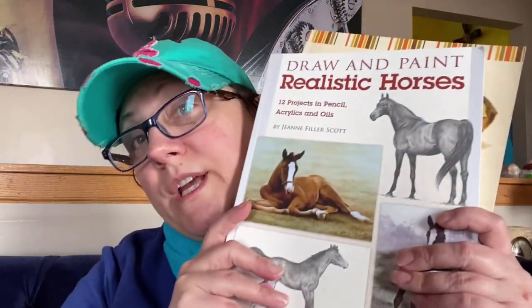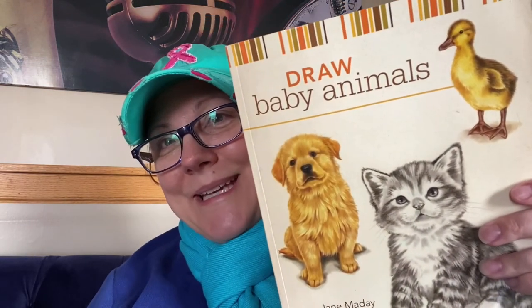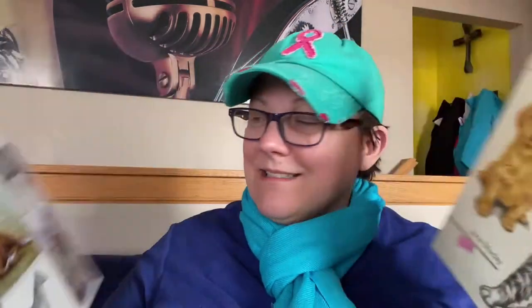I got some drawing books for me and the kid. I've been teaching myself to draw — I showed you guys some eyes and stuff before. Baby animals and horses — I'm not so fond of horses but it's something to learn. I've been trying to learn to draw from books.